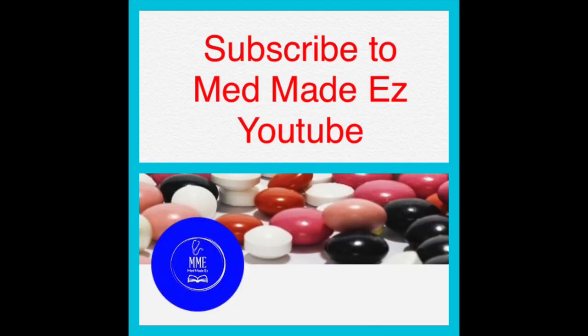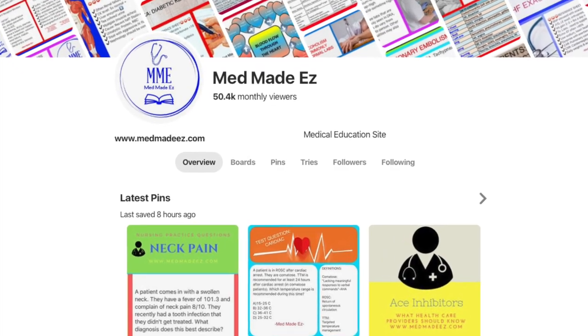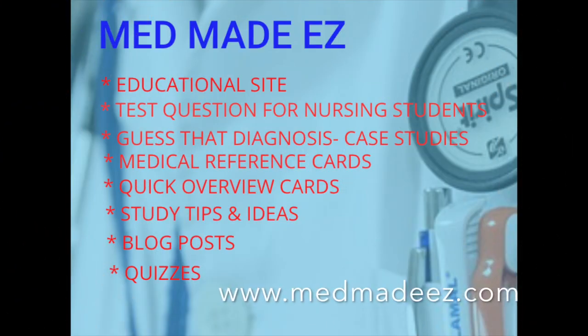Well, that's it for these questions. Make sure to hit subscribe and give a thumbs up to this video — this lets us know that you like these videos and want us to do more of them. Comment below if you have any particular topics you'd like covered, and you might just see your topic on our channel. Also check out our Pinterest, Facebook, and Instagram, as well as our site at www.mednmadeeasy.com, where we have lots of quizzes, products, and other resources to help you study.